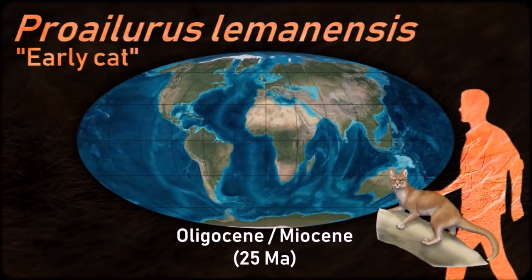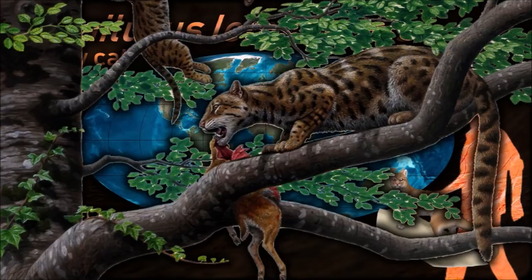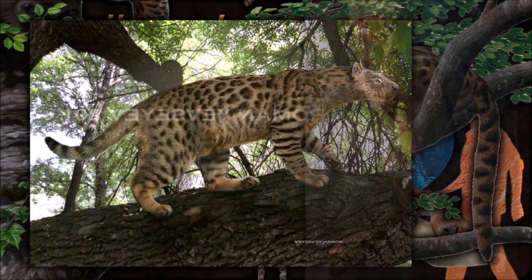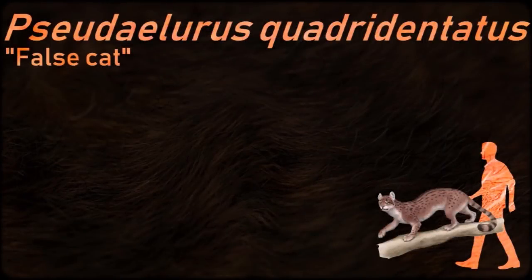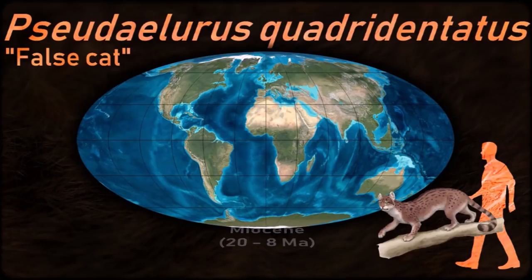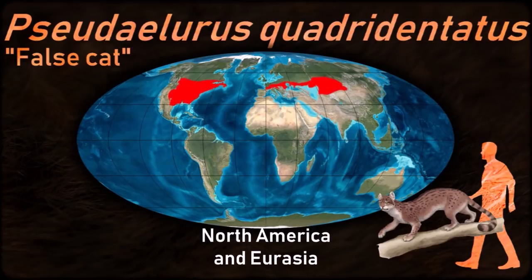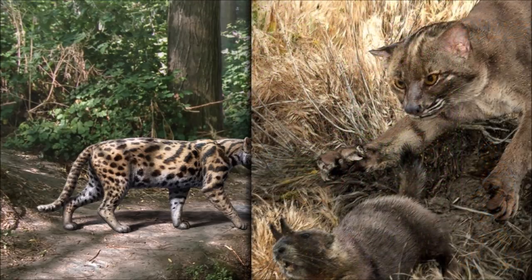Proelurus is largely considered to be the first true cat and the ancestor of the entire cat family. Most studies support this, placing Proelurus as the basal member of the Felidae. It was a compact and small animal, just a little larger than the domestic cat. During the Miocene, it gave way to Pseudelurus. It is believed to be the latest common ancestor of the two extant subfamilies and the extinct subfamily Machairodontinae.